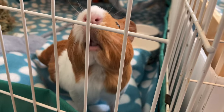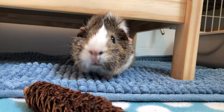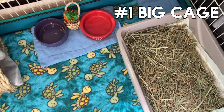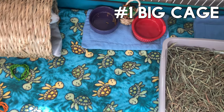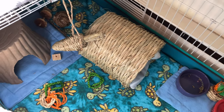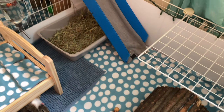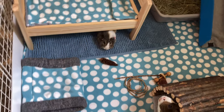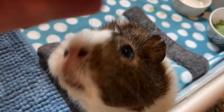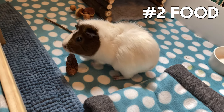Hey guys, welcome or welcome back to my channel! In today's video, I'll be sharing five ways to spoil your guinea pigs. Number one: a big cage. Guinea pigs need at least 10 square feet, and this is just the bare minimum. Guinea pigs love to run around and popcorn, so it's important for you to provide them with a big enough cage to do so.